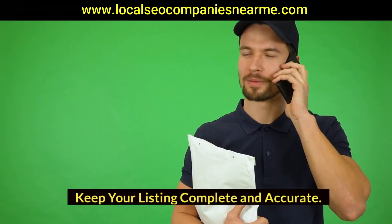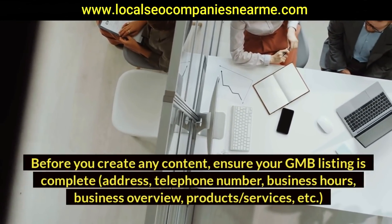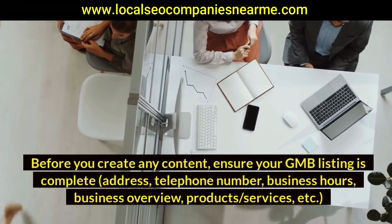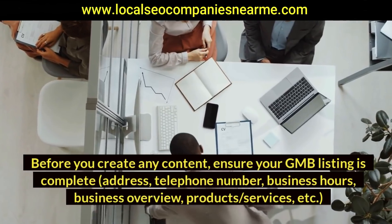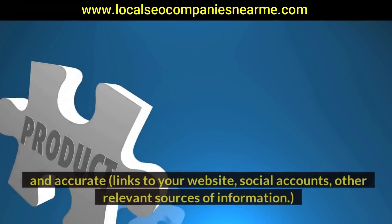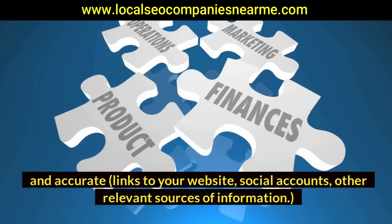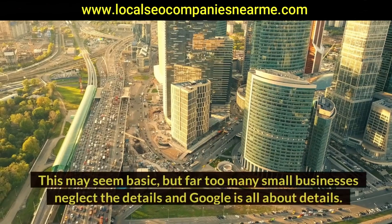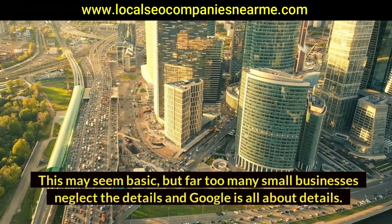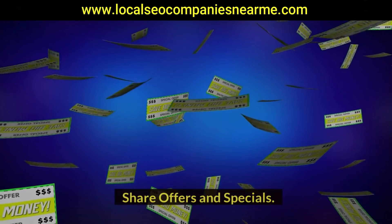What kind of content should you be creating for Google My Business? Keep your listing complete and accurate. Before you create any content, ensure your GMB listing is complete — address, telephone number, business hours, business overview, products, services, etc. — and accurate, with links to your website, social accounts, and other relevant sources of information. This may seem basic, but far too many small businesses neglect the details, and Google is all about details.